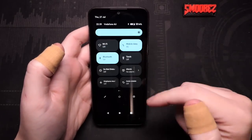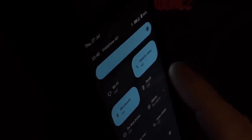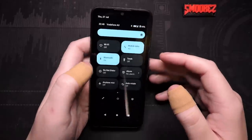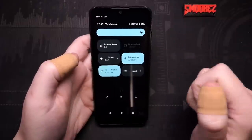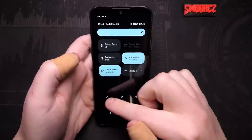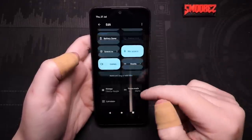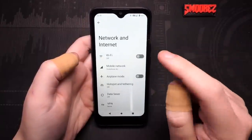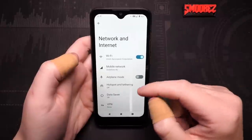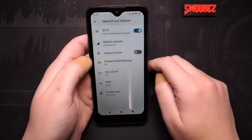Swiping down, we've got Wi-Fi, mobile data, Bluetooth, and the notification LED — which, after a few tries, is actually fairly bright. I was pleasantly surprised. There's Do Not Disturb, Alarm, Airplane Mode, Auto Rotate, Battery Saver, Screen Cast, Screen Record, Mic Access, Camera, and Nearby Share. The animations are noticeably slow. I'm on Vodafone's network with 4G and VoLTE, so I'll splice in the call quality test.